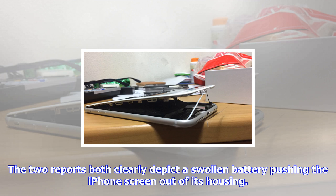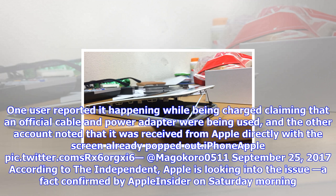Apple is reportedly looking into the situation surrounding the accounts and the phones themselves, as it nearly always does. The two reports both clearly depict a swollen battery pushing the iPhone screen out of its housing. One user reported it happening while being charged, claiming that an official cable and power adapter were being used, and the other account noted that it was received from Apple directly with the screen already popped out.